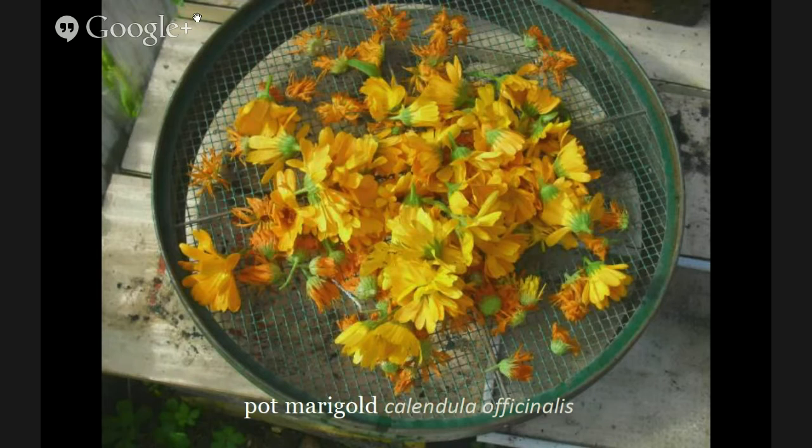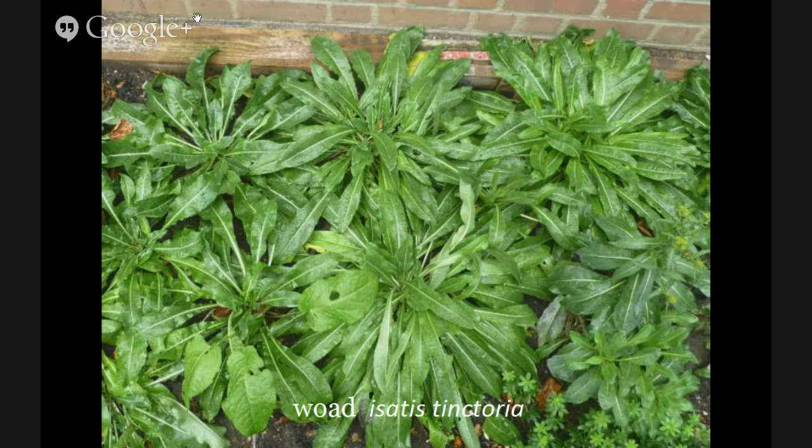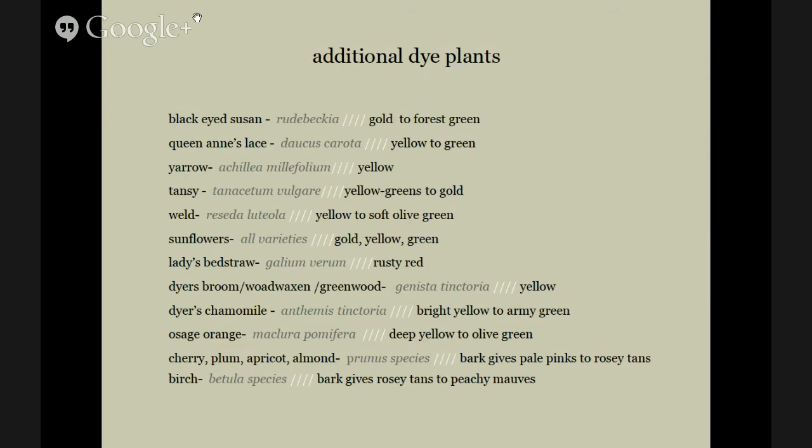Pot marigold, or calendula, is quite common and also has healing properties. Dahlia is also very common in many gardens and any color of the dahlia flower will give a yellow. I also wanted to mention woad quickly — I think indigo gets a lot of glory in the blue natural dye world, but woad is the other blue-producing natural dye plant. It was used for centuries in Europe and was the only source of blue before indigo was discovered in India. Woad has less blue pigment in the leaves — about a quarter per pound compared to indigo — but it's still a valuable and wonderful plant to grow. Sunflowers are also very key because you can save the seeds as edibles.